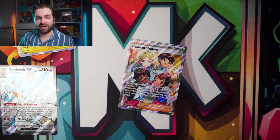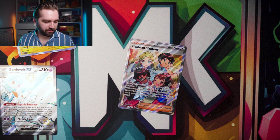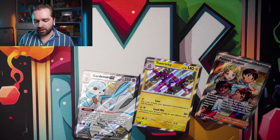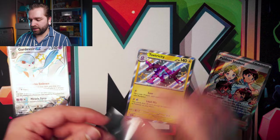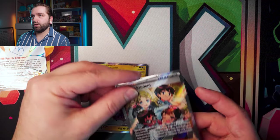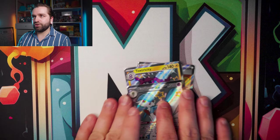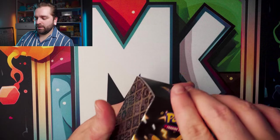So we got hits in the last three packs — the first three packs had nothing. Three hits from the first Booster Bundle. Let's bag those up: Toxtricity, Guard of War, Paldean Student. Can the next Booster Bundle do any better?